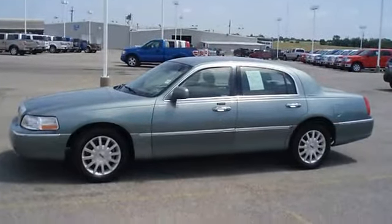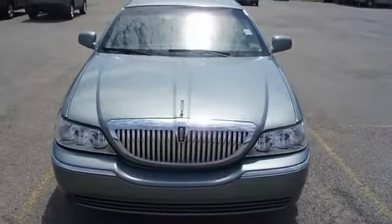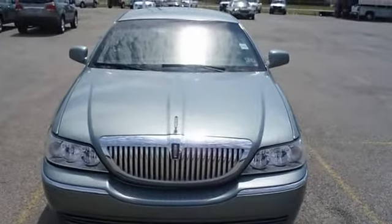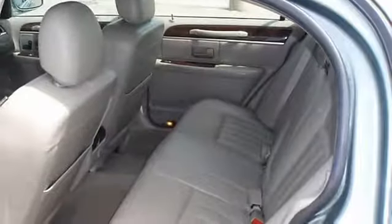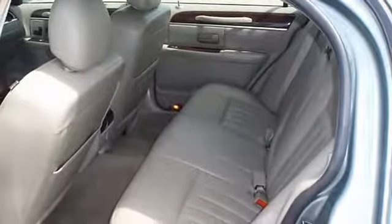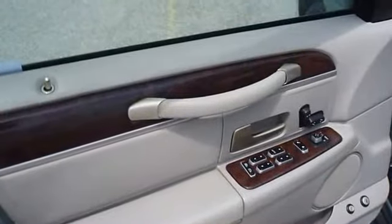The paint has a showroom shine. The mileage is consistent with a car of this age. 100% AutoCheck guaranteed. Very clean interior. All electronic components in working condition. All interior components are in good working order. The best of the luxury cars.